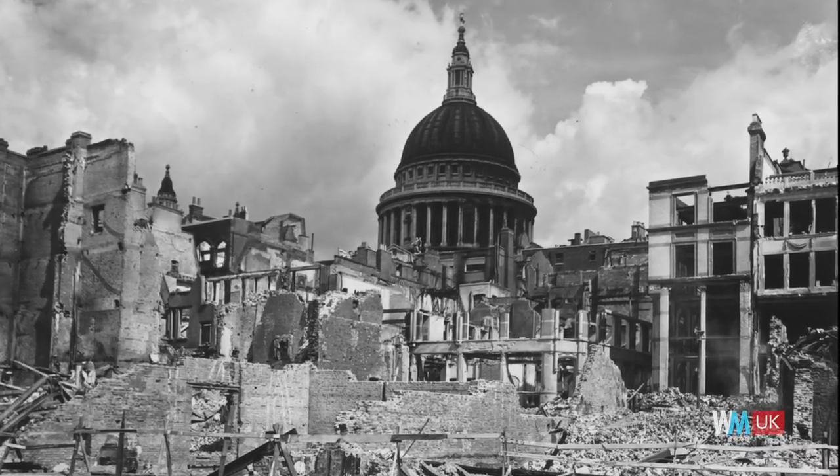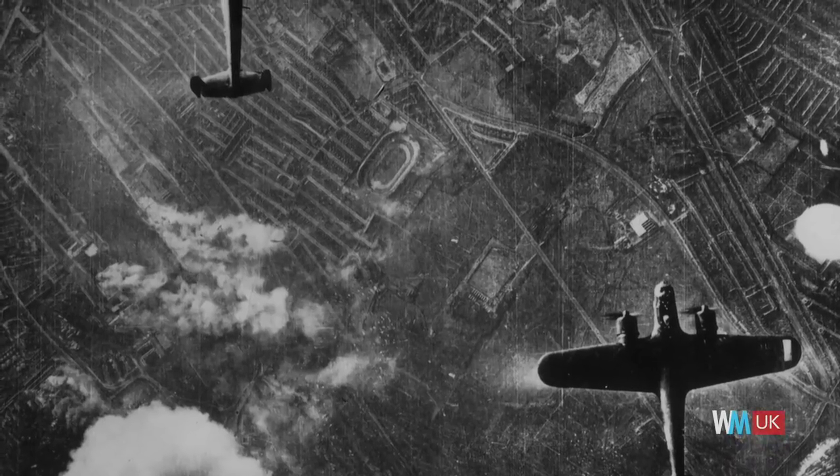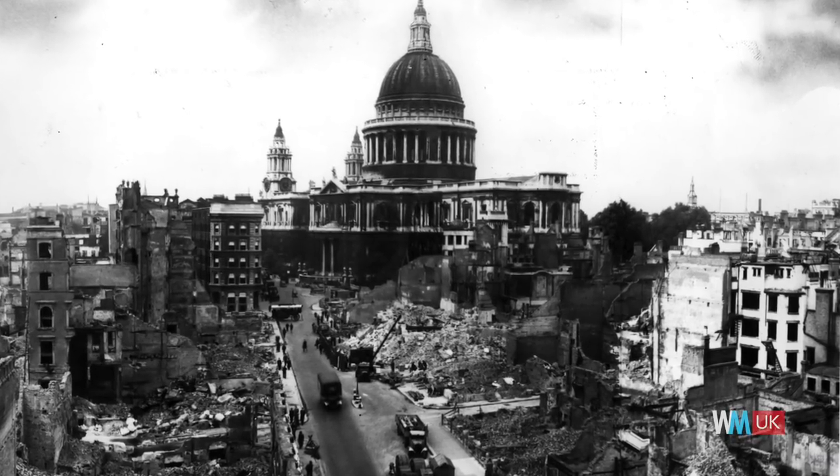After the Great Fire, a new cathedral was built, and hundreds of years later, it was this cathedral that would survive being bombed by the German Blitz over London.